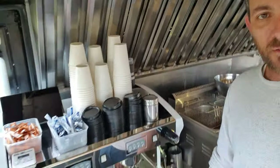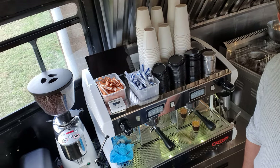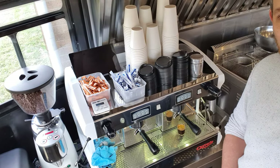Shout out to Jason from Pilbilly Coffee. We've got a little double-brewed handle here — a double-brewed head machine. I'm really confident with coffee, especially coffee. We've been making coffee for about 15 years.